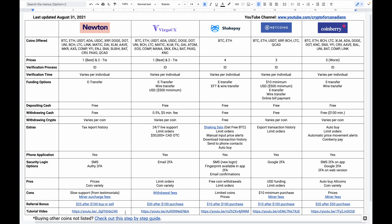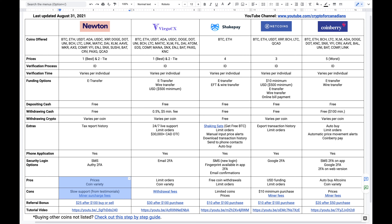Hey there. In this video I'm going to revisit this comparison table that I had created about a year ago. Quite a bit has changed since then, so I thought I'd make an updated video. I do update the table on a regular basis, so if you're interested in checking it out, I'll leave a link in the description. In this comparison table we'll look at the differences among Newton, Virgo CX, ShakePay, Netcoins, and Coinberry. Rather than go through every single detail, I'm just going to highlight the pros and cons of each platform to help you decide which is best for you.